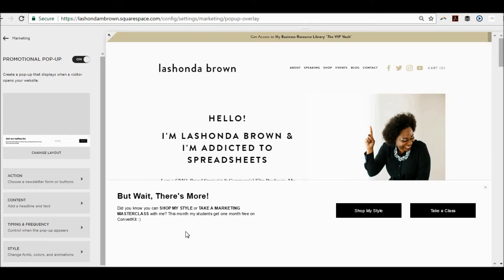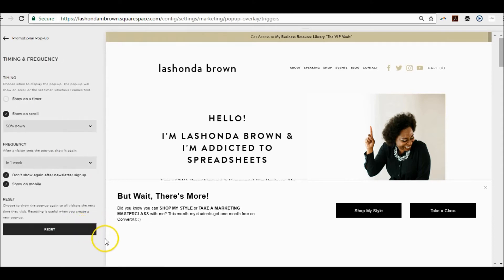Now here's the thing. I have some cover pages and landing pages created on the backend of my site, and I didn't want to ruin the illusion of a cover page or a landing page with a pop-up. I really wanted to be specific about when that pop-up was going to show up. So in order to edit that, you want to look at your timing and frequency. This is super important — you do not want to annoy people with pop-ups. You want them to seem like value added, so you've got to be very specific about how often people see these things.